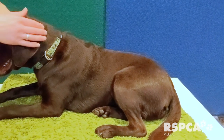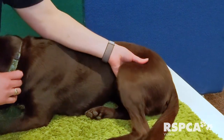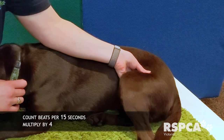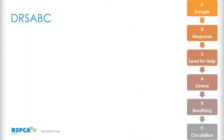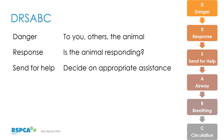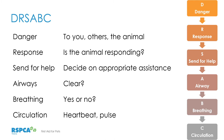Here we can see Lexi the Labrador having her femoral pulse taken — Belinda slides her fingers inside the inner thigh up against the groin, counts the beats per 15 seconds, and multiplies by four. To recap DRS ABC: D is for Danger — think about dangers to yourself, others, and the animal. R is Response — is the animal responding? A lot of these assessments happen simultaneously. S is Send for help — think about who can assist, including extra pairs of hands. A is Airway, B is Breathing, C is Circulation — does the animal have a heartbeat or pulse?